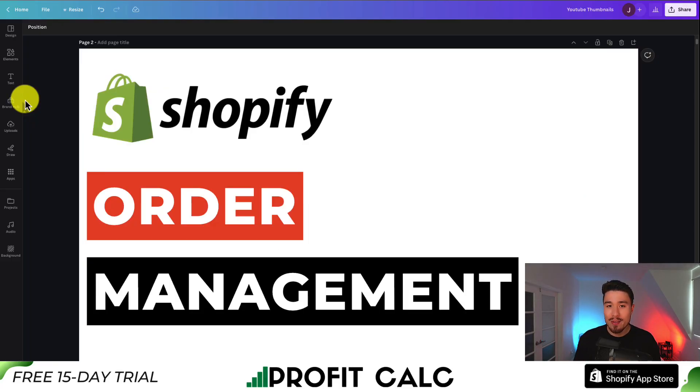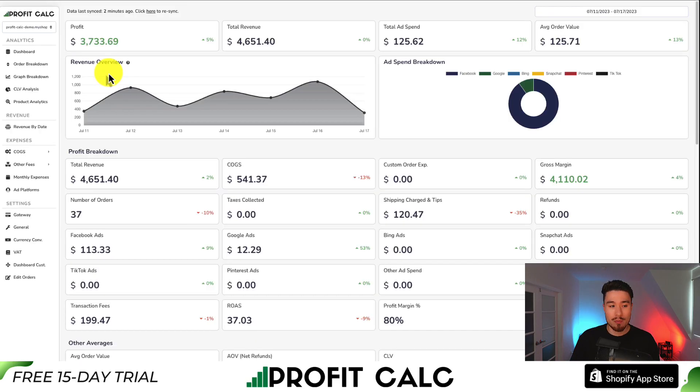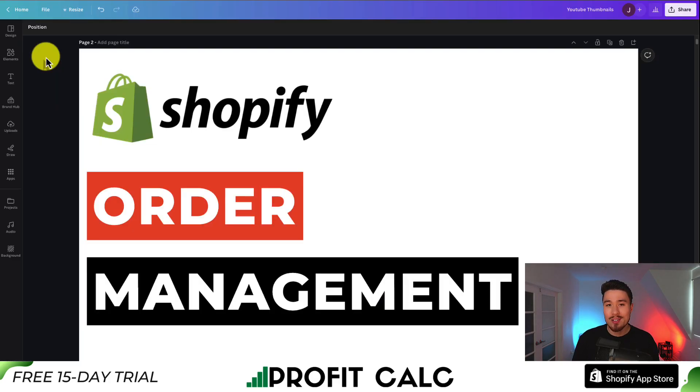This concludes the video on the top order management apps for your Shopify store. I hope these helped you out, and I would love it if you smash that like and subscribe button below, because that really helps the channel. Before I go, I want to mention ProfitCalc one more time — there's a link in the description below, and you can also find it in the Shopify app store by searching ProfitCalc. From there, you can get a 15-day free trial to test drive everything for yourself. Thank you so much for watching, and I'll see you in the next video.